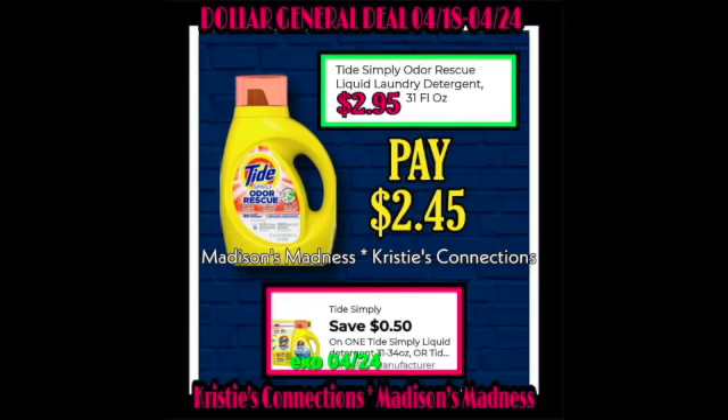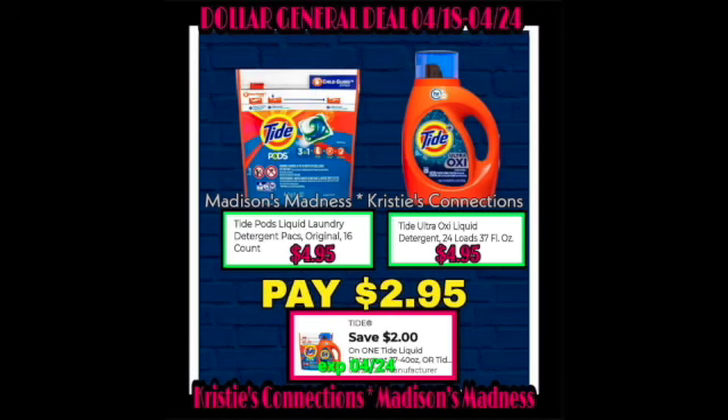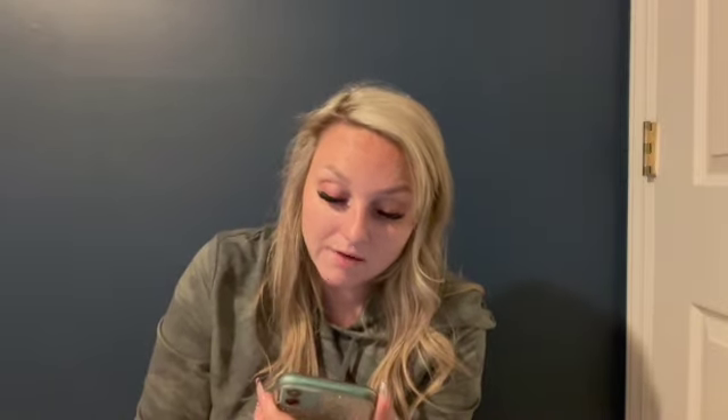Then we have our Tide Simply Odor Rescue Liquid Laundry Detergent with a $0.50 off coupon making you pay $2.45. Then we have our Tide Simply Pods — you have a $2 off coupon and a $0.50 off coupon, so you can pay $0.95 or $2.45. Both digitals are attaching to the Tide Simply Pods. Then a $2 off Tide coupon — two items you can use both making you pay $2.95. Then we have a Loves coupon, $2.50 off making you pay $4.